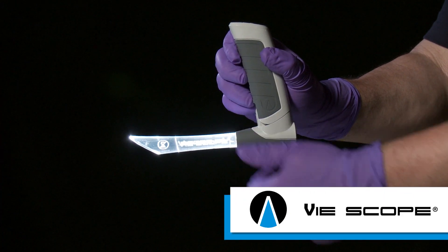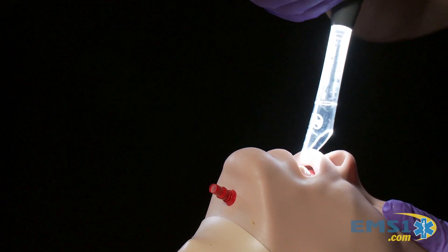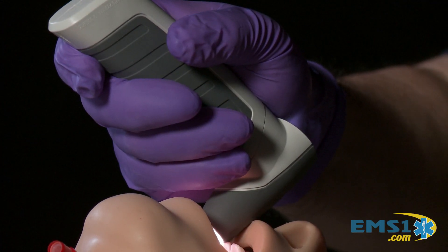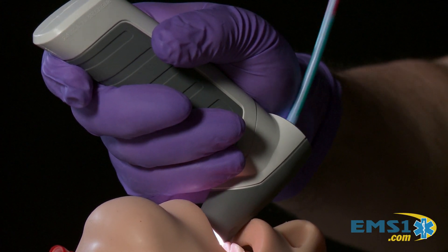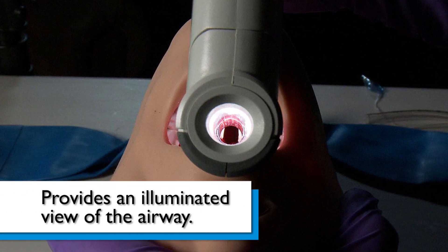The new V-Scope from Adroit Surgical is something completely different in the world of intubation devices, even though this method of intubation has been known for decades. The V-Scope is a very affordable alternative to video laryngoscopes that provides a highly illuminated view of the patient's airway, but without a camera.